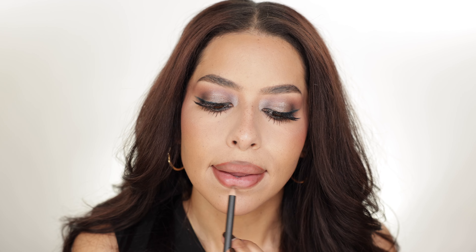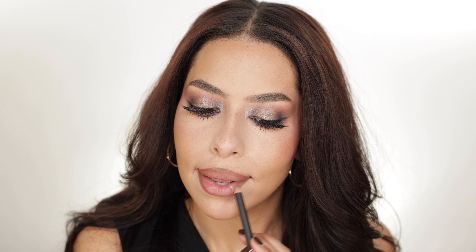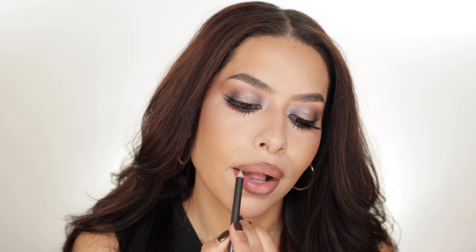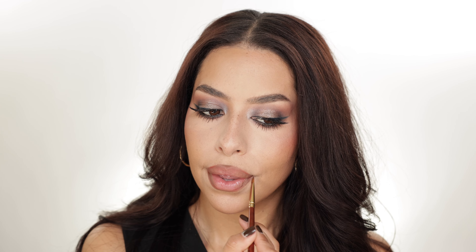Next I'm going in with the shade Greige to do a little bit of a lip contour — this is what I use to overline my cupid's bow and to deepen up the outer edges. Just going in with my Bisotto lip brush to blend out any harsh lines.